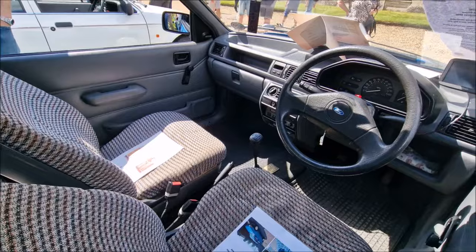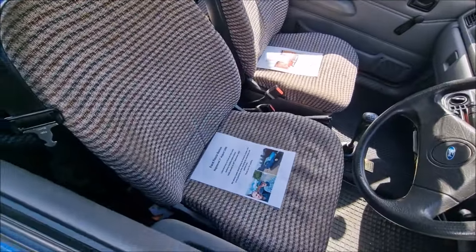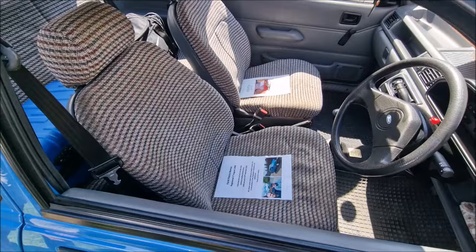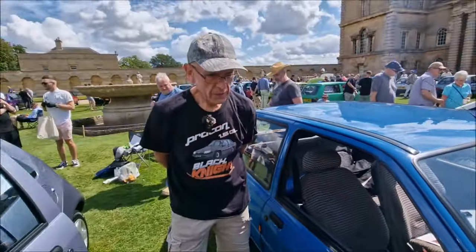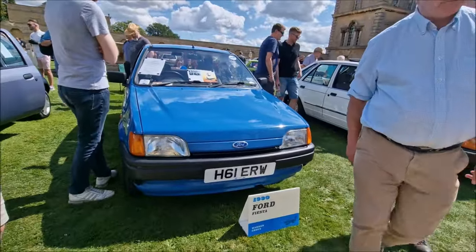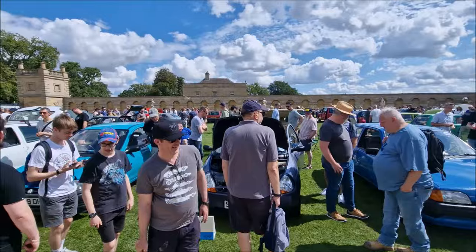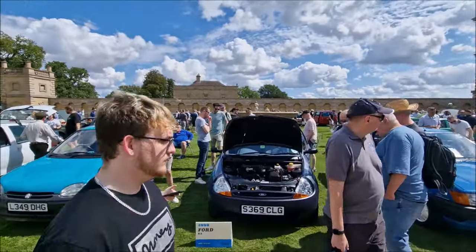H-Reg Fiesta, belongs to the team at the Wheels and Steels YouTube channel. This is nice — this looks like original paint. I inherited this car from my late uncle. We always spoke about him taking his Fiesta to shows, and I promised to keep his memories and wishes true. That's a nice story — good for him. Belongs to Warren Grove, 1994 Fiesta, in its original condition.